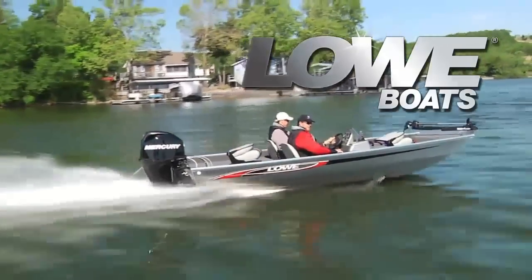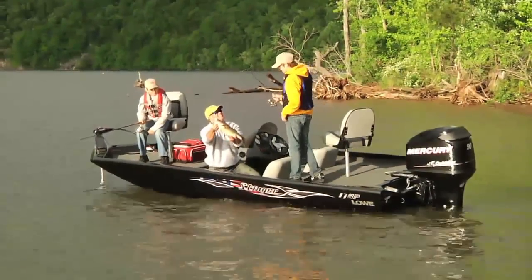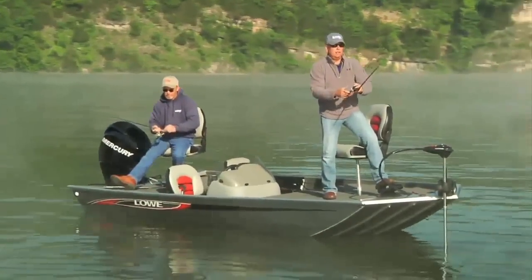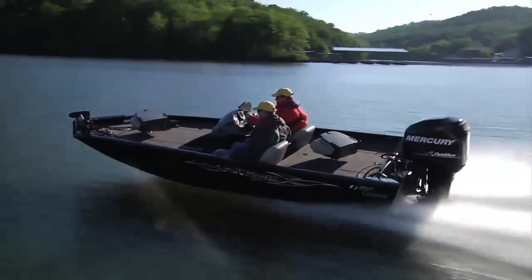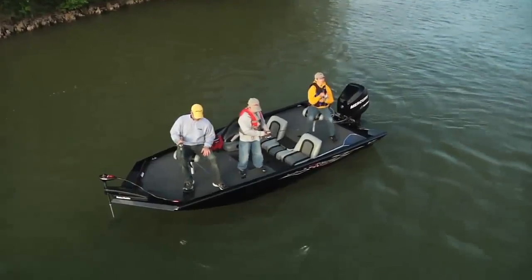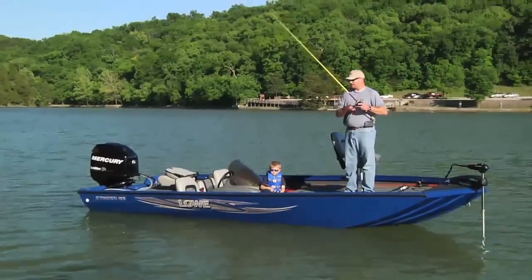The tradition continues as Lowe Boats delivers yet another full line of all-welded, modified V-boats for 2012. These boats are built to fish and built to last. Since Carl and Diana Lowe founded Lowe in 1971, Lowe Boats has led the way in continual innovation and technological advances in manufacturing aluminum boats, creating generations of satisfied customers with a reputation for high-quality yet affordable aluminum boats to suit most any need.